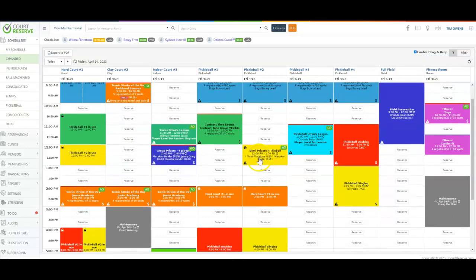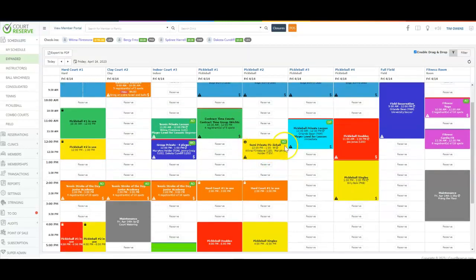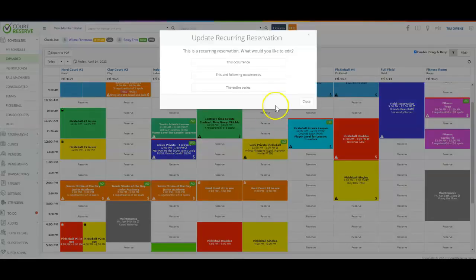On pickleball court number two, this semi-private pickleball lesson is actually a recurring lesson. I can go in and see all of the additional dates for this lesson and change just one of those dates. So if I need to go in and change one date out of ten different dates, I can easily do that here. That is a super great feature in Court Reserve — if you have 50 classes signed up and need to move one day's court or instructor, you can easily do that.